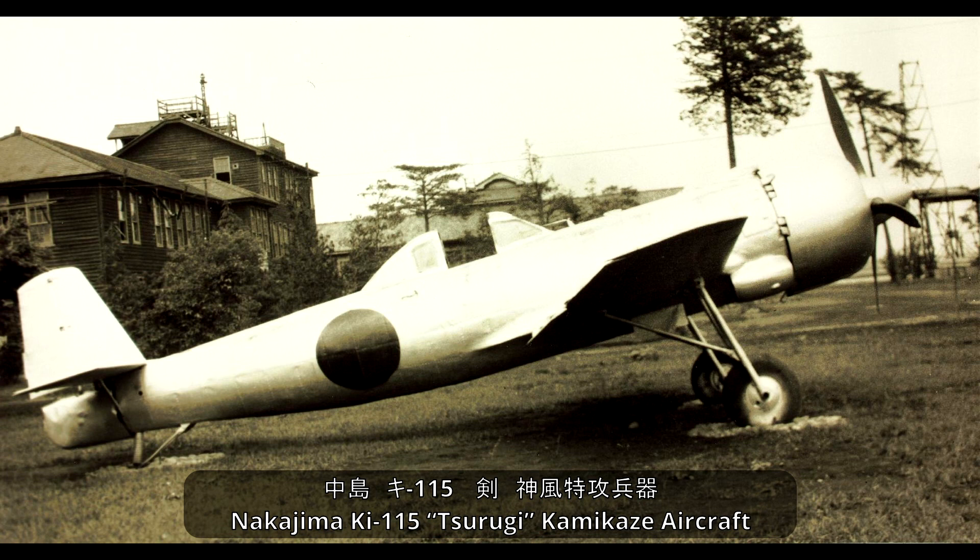Welcome to another Plain Encyclopedia voiced article. I'm your host Tony, and today I'll be covering the Nakajima Ki-115. If you like what we do, remember to subscribe so you don't miss a single video.